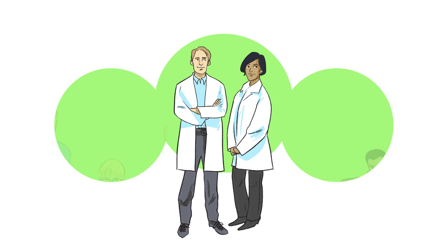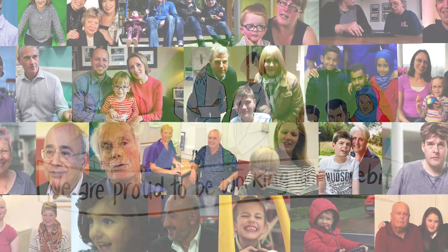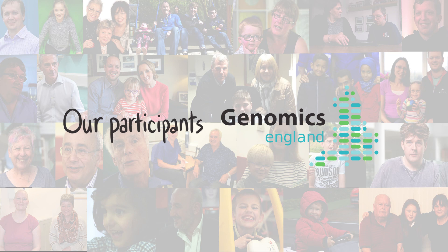For researchers, for you, we're proud to be working with Lifebit.